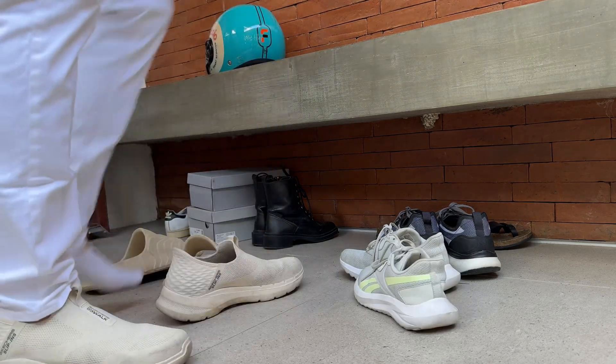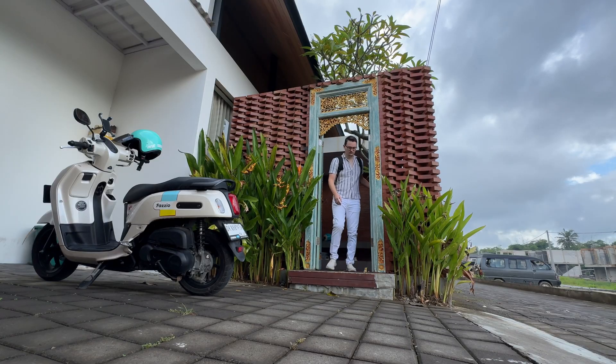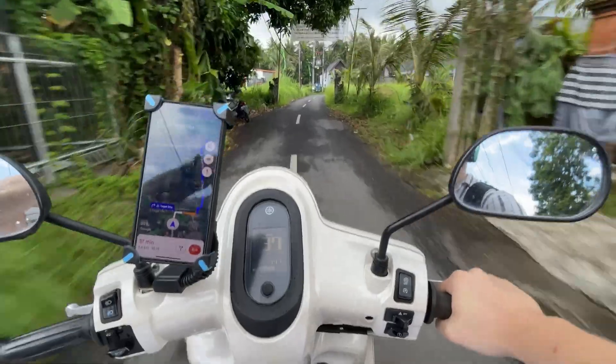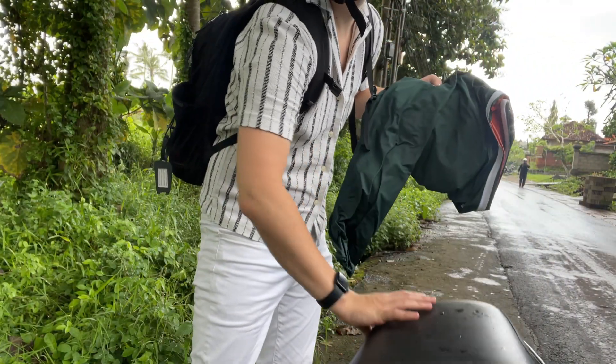So let's jump on the scooter and go! I was still laughing here until I realized that it slowly started to rain, so I stopped to get my raincoat — and then I dropped my phone on the floor.